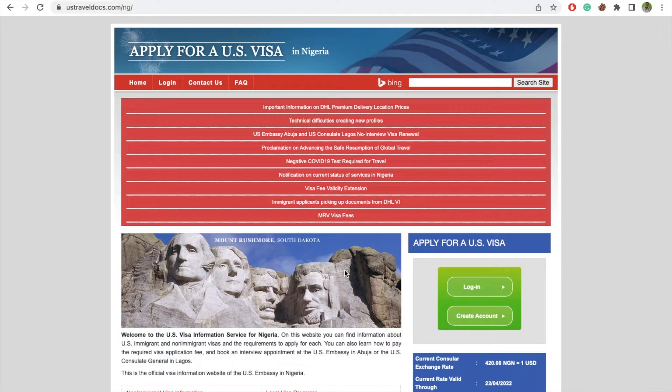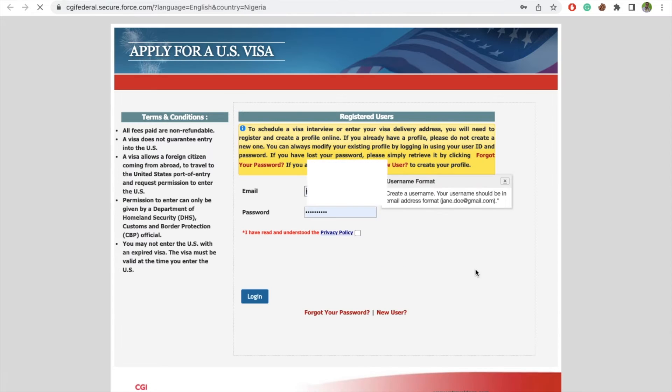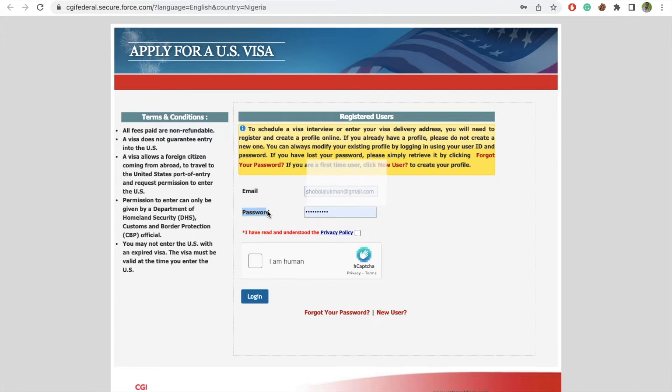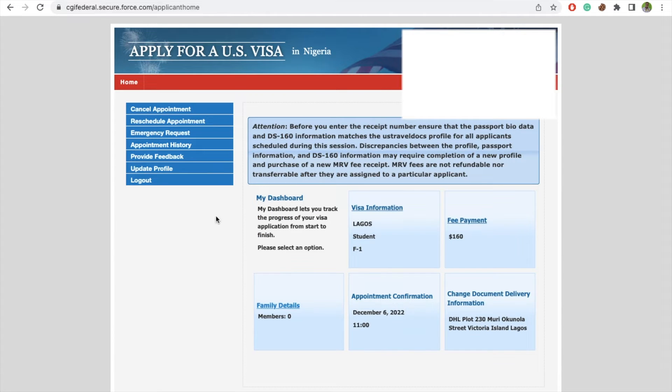To book for an emergency appointment, the first thing you need to do is log in to your account from the US Embassy website for the country you are applying from. You enter your email address, then your password, and it will take you to your application dashboard, where you can see your current appointment and the opportunity to reschedule an appointment.